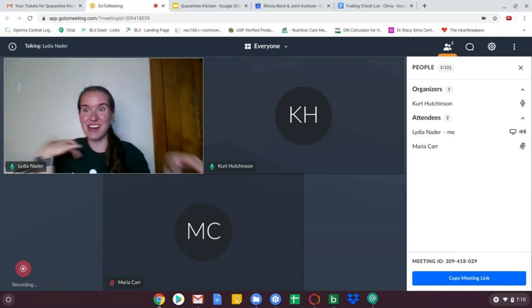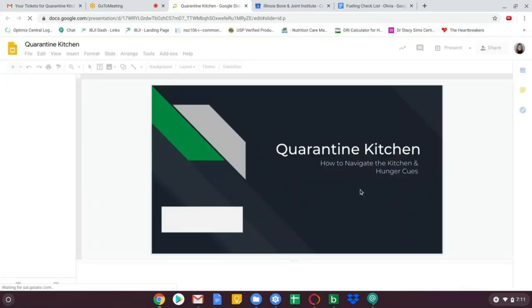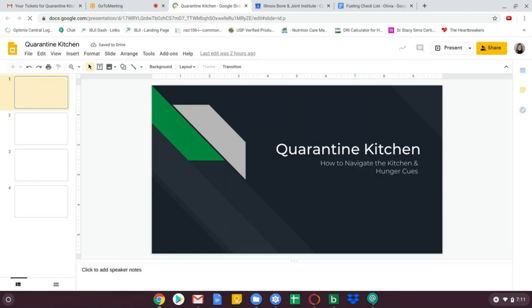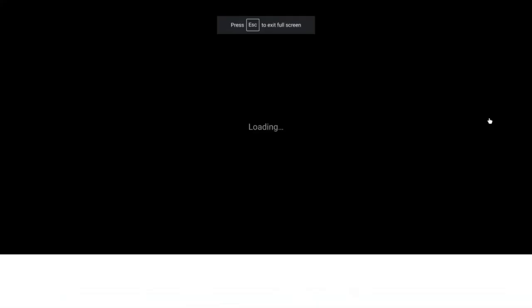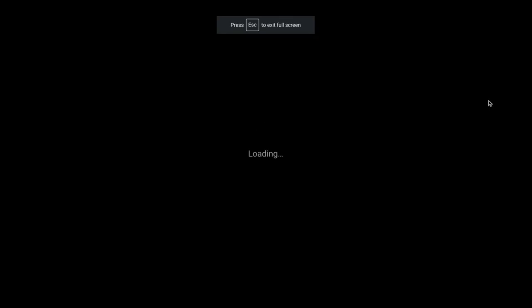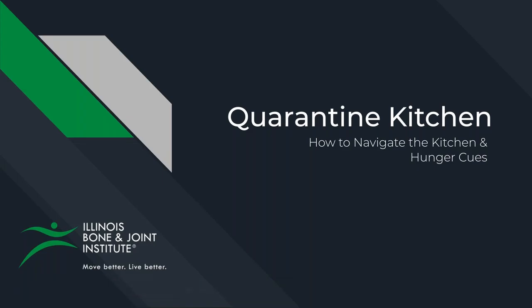You see my face right now. I'm going to share the presentation with you guys, so give me a second. And in there I will introduce myself again. Okay, getting loaded up here. Welcome — tonight's presentation is called Quarantine Kitchen.